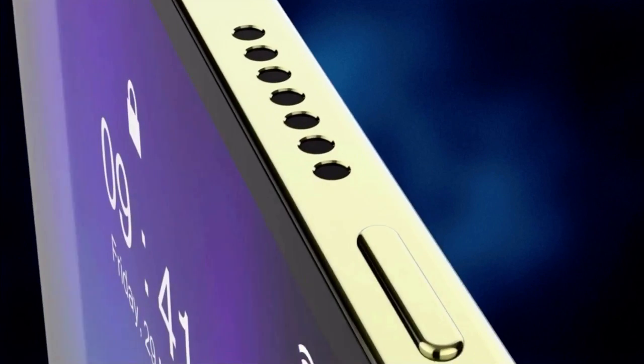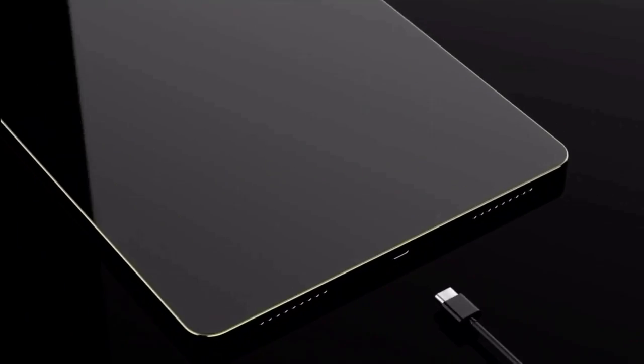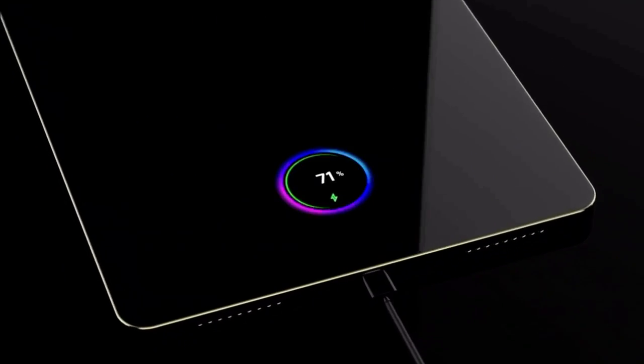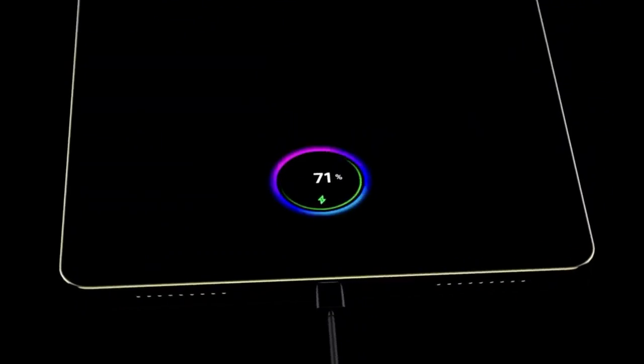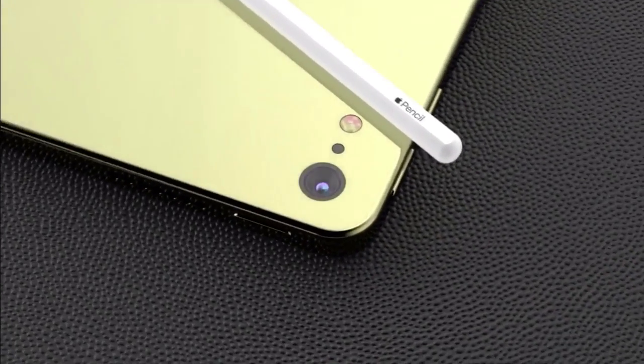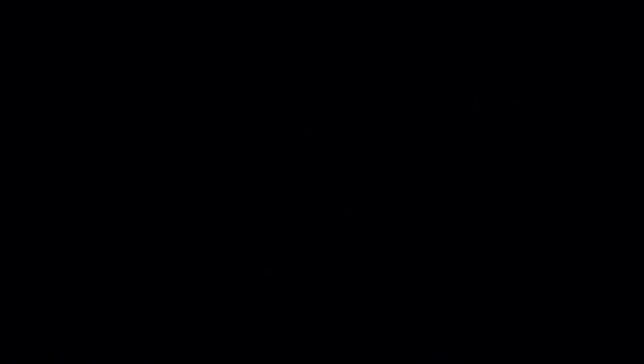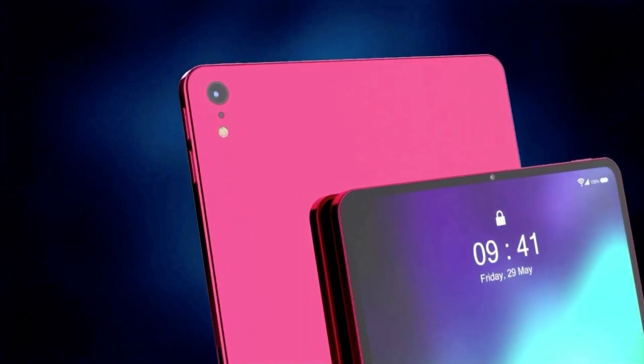We've heard tell for a while that Apple is working on the first iPad to feature a mini-LED display, and one Chinese tech site reports that the super bright screen tech is due to arrive sooner rather than later. As many digital artists would no doubt attest, a mini-LED iPad could be the ultimate digital canvas for the best iPad apps for designers.